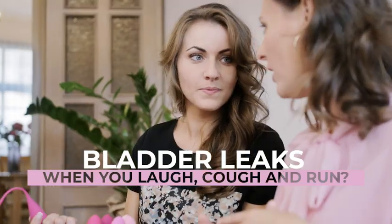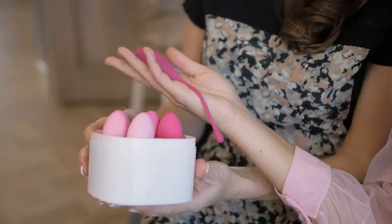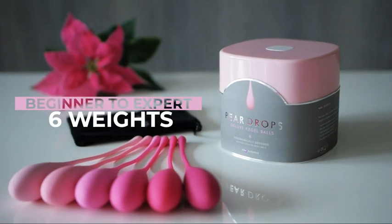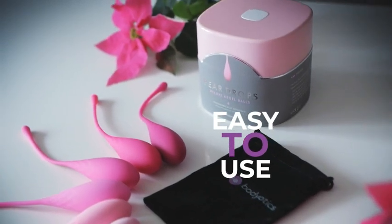Live life with no limits. The Bodiotics Kegel Trainer will be your pelvic floor's best friend. The luxurious set of six pear-shaped weights will allow you to strengthen and tighten your pelvic floor with comfort and ease.